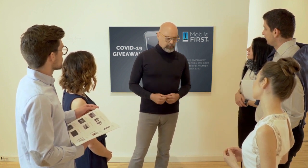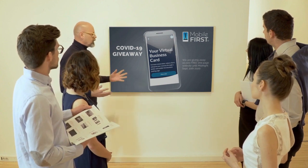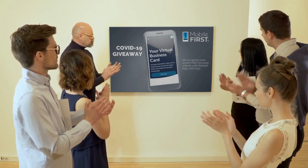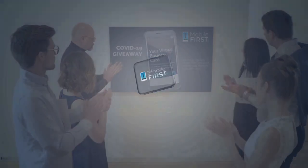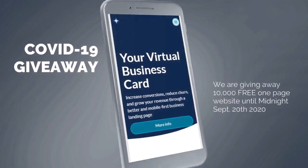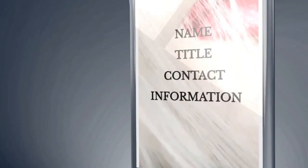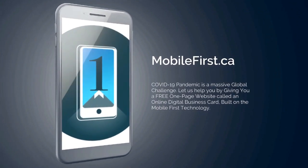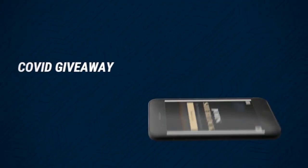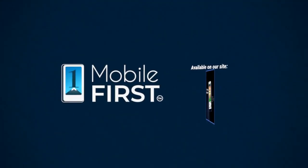Mobile First Canada is all about helping create a one-page website for free so anyone can build their own website without spending a penny, and avoid financial loss in bad times like now. Our COVID-19 Giveaway: do you want a free one-page website? Get your revenues stabilized, convert threats into opportunities. Our COVID giveaway is our little step to help. Available at mobilefirst.ca.